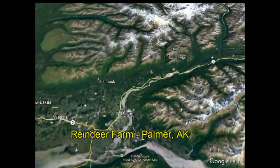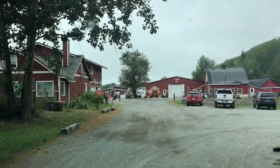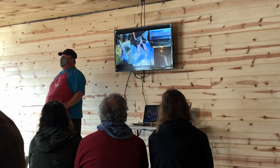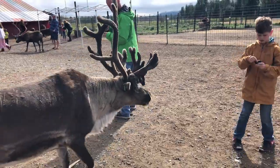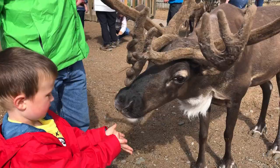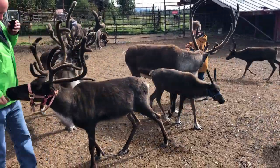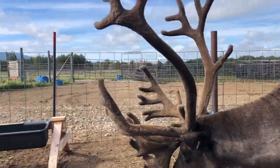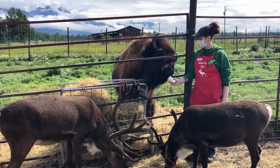Palmer, Alaska is 42 miles northeast of Anchorage. It is situated in the incredible Matsu Valley and is a quiet farm town. Our tour started with 15 minutes of information on what makes reindeer so special and also the correct feeding technique, which is basically try not to get an eyeball poked out by an antler. After making sure we still had all ten fingers, our tour guy introduces us to some other animals on the farm.